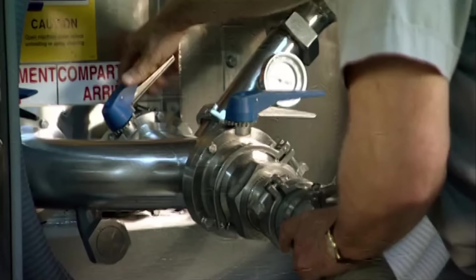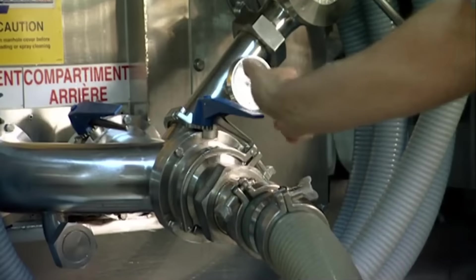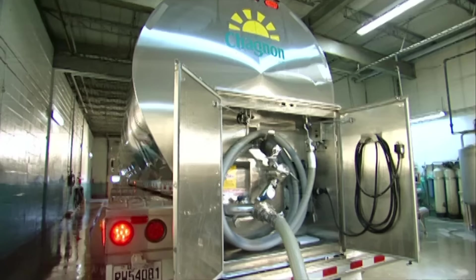Butter-making begins with a tanker truck delivery of cow's milk. This milk will go on to make cream, yogurt, hiking boots, and cheese.